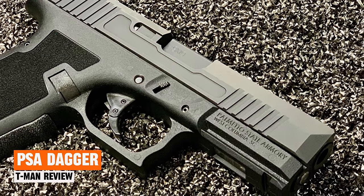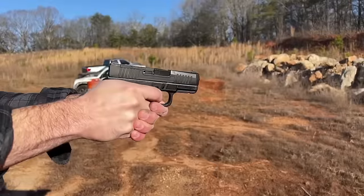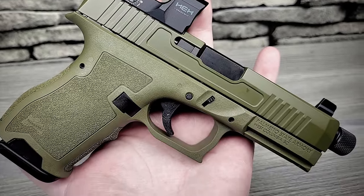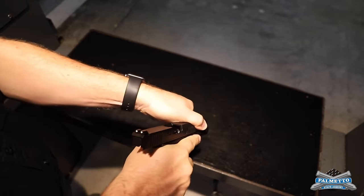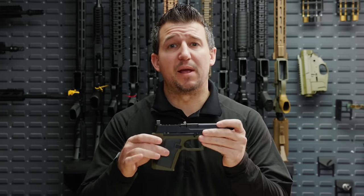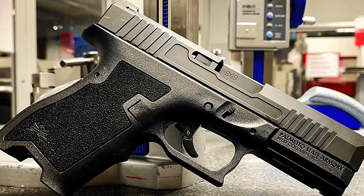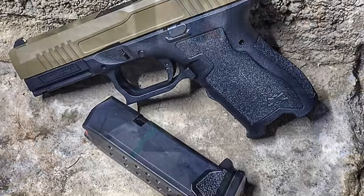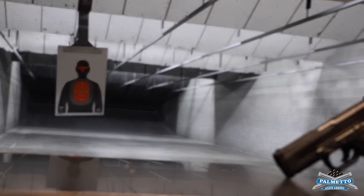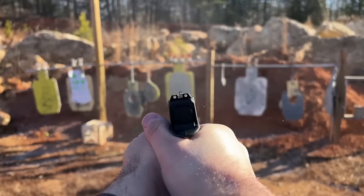Palmetto State Armory Dagger. The PSA Dagger is one of the firearms that capitalizes on what people love about Glocks, while incorporating common upgrades into a ready-to-use product. With a total weight of 22 ounces and a 3.9-inch barrel, it comes equipped with a 15-round magazine, basic sights, and ergonomic features. Despite available additional features at a higher price point, it remains a reliable semi-automatic 9mm pistol suitable for various purposes. Whether for carrying or home defense, it stands out as one of the best options available. Even if priced at $500, it would still be highly recommended. In my personal opinion, this Glock clone may be the best budget-friendly handgun on the market.